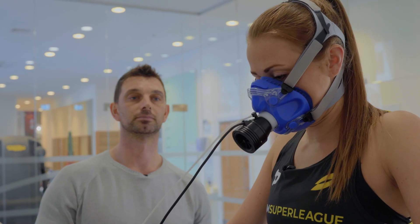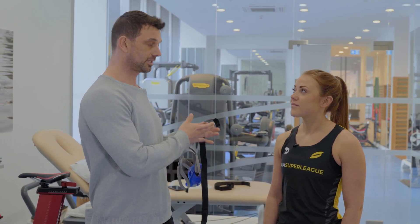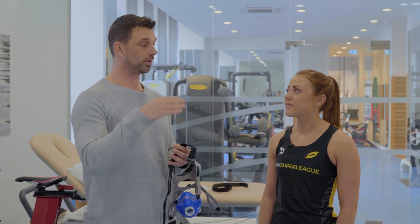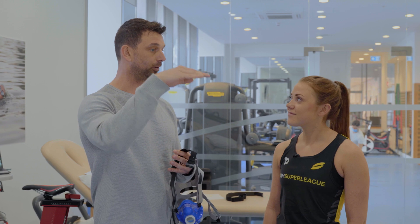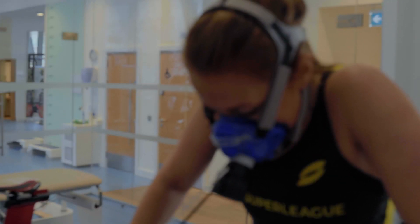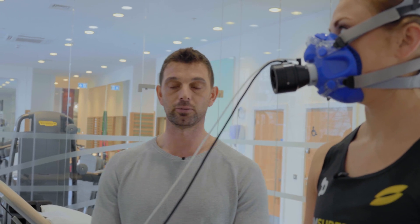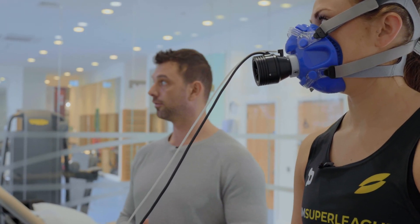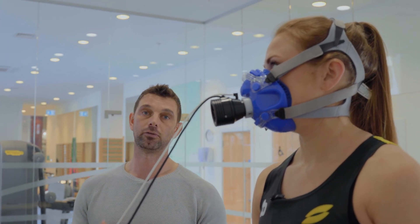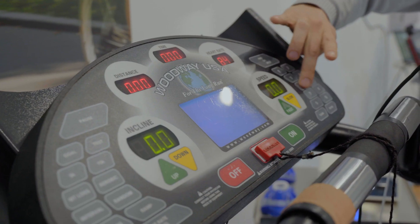In terms of the testing protocol, it's a really simple incremental step test. It starts at a very low intensity — 6 kilometres an hour, which should be walking pace — and every minute we increase the speed by 1 kilometre per hour until you reach your point of maximum exhaustion. The first two minutes we're just getting resting baseline data. Once the test is over, there's one minute of rest to catch her breath, and we also pick up recovery data — specifically how fast her heart rate drops within that minute.